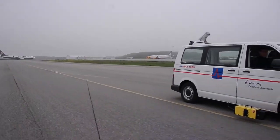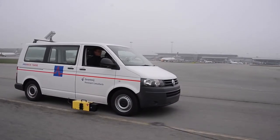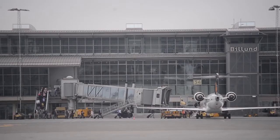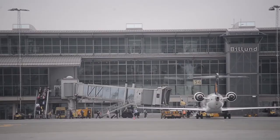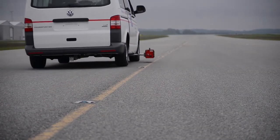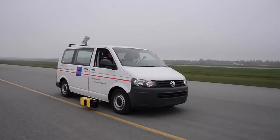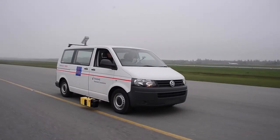If safe driving within the premises of your airport is important, you must consider using a retro reflectometer to confirm the conditions of markings and signs. Delta, with our more than 30 years of experience in this business, is your natural partner and the choice of professionals. Delta — we help ideas meet the real world.